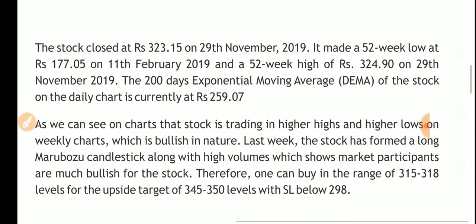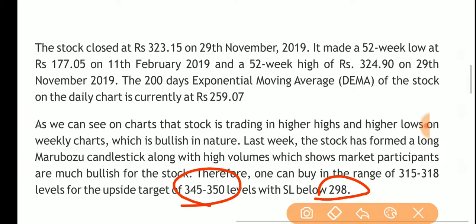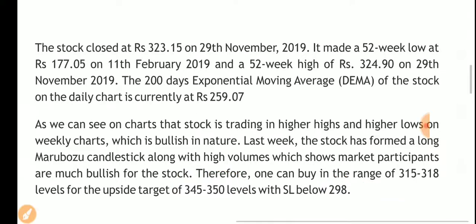Along with high volumes, this shows market participants are very bullish on the stock. Therefore, one can buy in the range of 315 to 318 levels for an upside target of 345 to 350 levels, with a stop loss of 298 rupees.